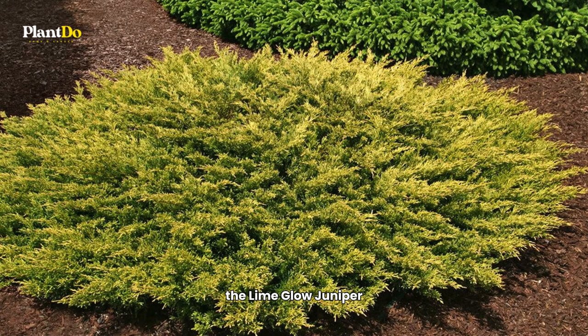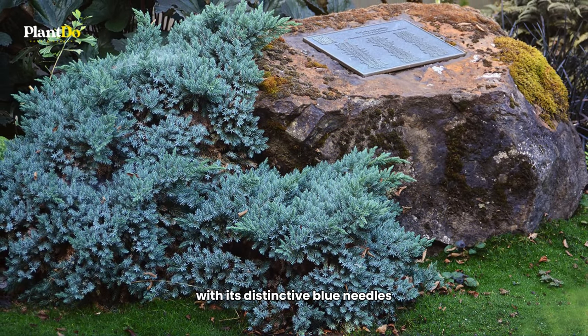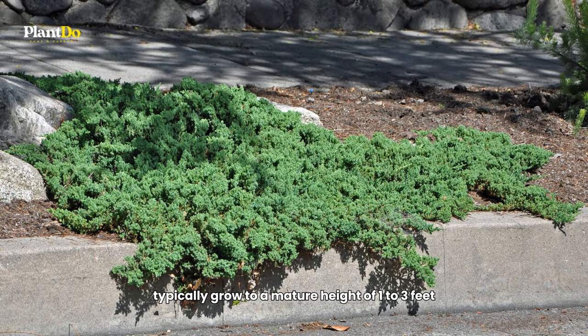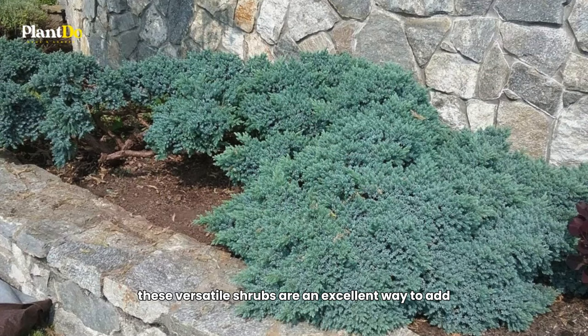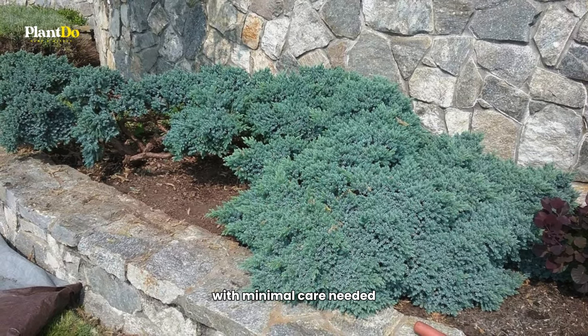Some popular small Junipers include the 'Lime Glow' Juniper, known for its vibrant foliage, and the 'Blue Star' Juniper, with its distinctive blue needles. These varieties typically grow to a mature height of one to three feet. When planting dwarf Junipers, consider their growth pattern and spacing requirements. These versatile shrubs are an excellent way to add evergreen interest to your garden with minimal care.